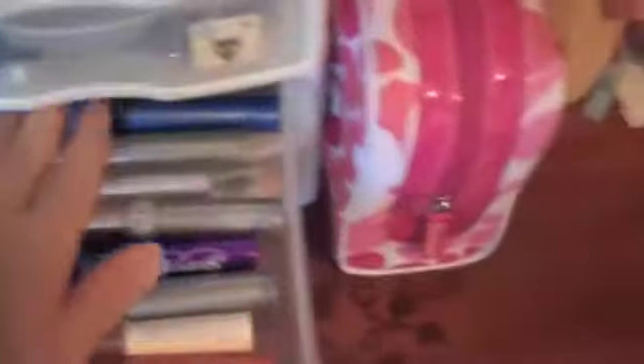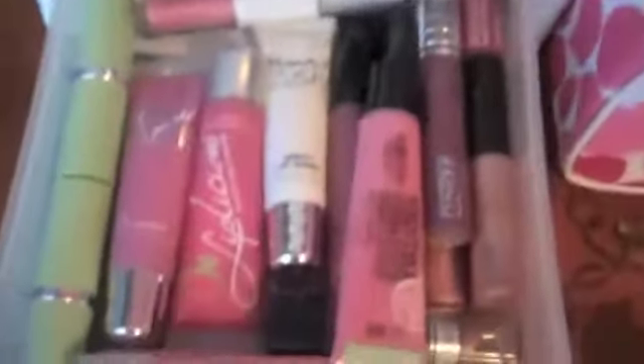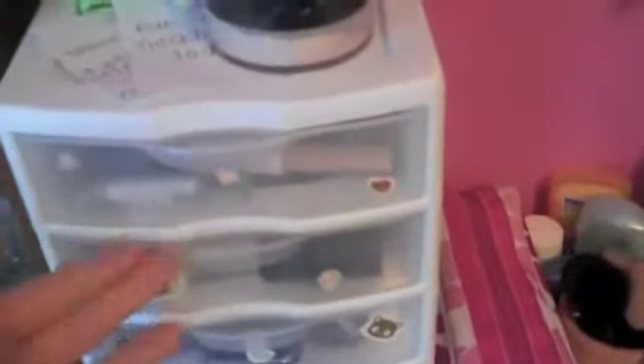Then I have mascara and all my favorites, and my lip glosses — all my lip glosses, Beauty Rush, lipsticks, etc. This is kind of the order that I apply makeup: foundations, powders, eyeshadow, eyeliner, mascara, and lip gloss. This is all my favorite nail polishes and pedicure stuff.